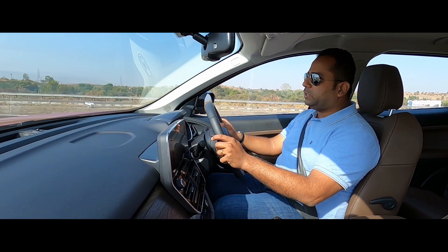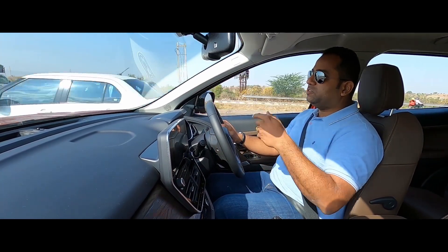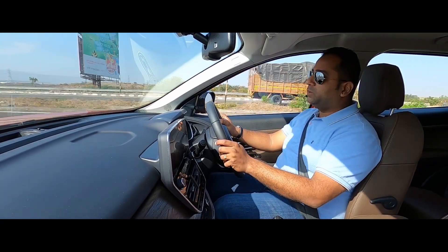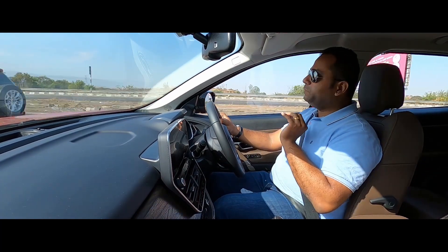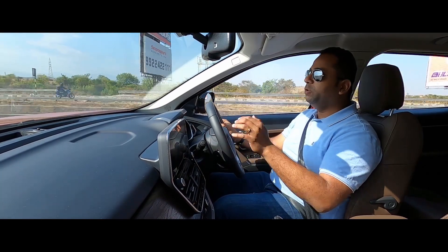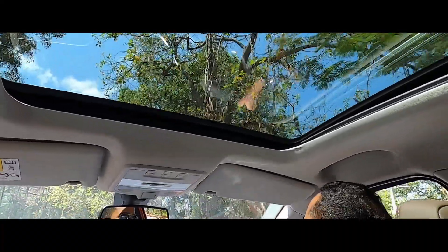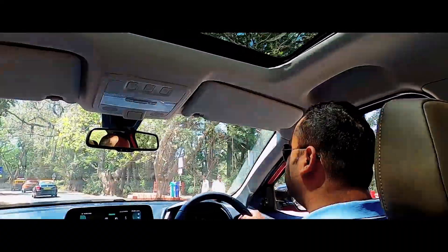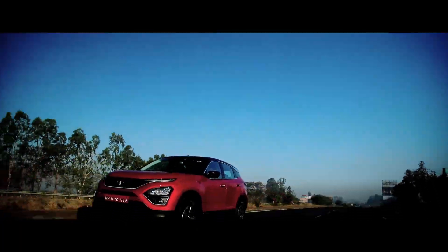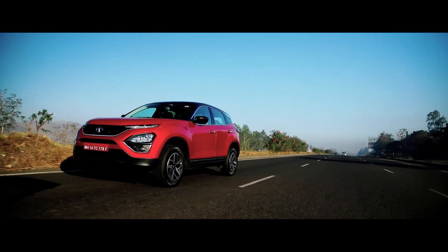Tata Motors tells us that as part of the 2020 update, it has also tried to improve the NVH levels of the Harrier. As part of the BS6 update, the engine has been made smoother and slightly quieter, and cabin insulation has been reworked to reduce NVH levels. Despite that, the engine still feels slightly noisy when taking off from standstill or accelerating hard from low speeds. But get to cruising speeds and the cabin is certainly quieter than before — there's lesser engine noise and vibration, which improves the Harrier's highway quotient.